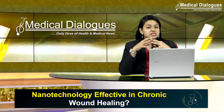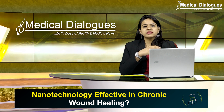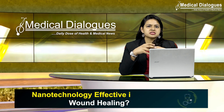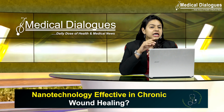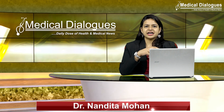Chronic wounds exhibit a disturbed repair process, causing wounds that would not heal within a three-month period. Among them, non-healing pressure ulcers, venous ulcers, and diabetic foot ulcers are the most common ones. Nanotechnology has proven its worth in wound healing, but wound healing in diabetic patients is still a question mark.